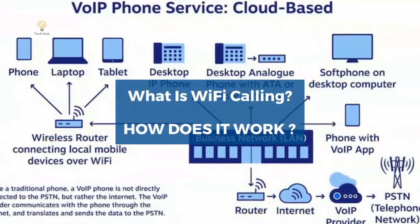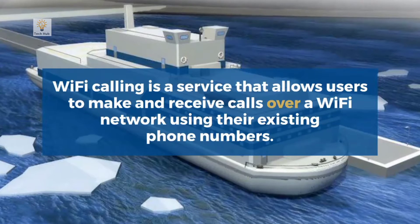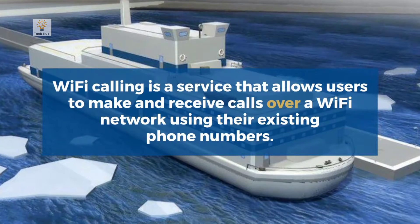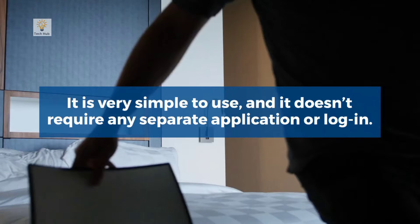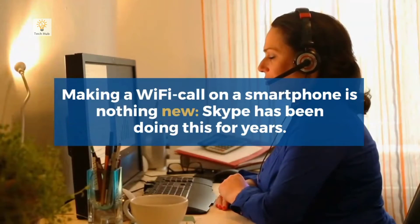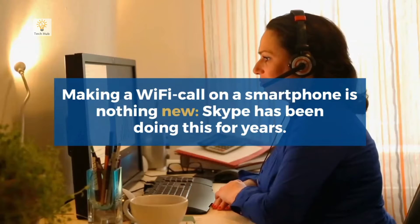What is Wi-Fi calling and how does it work? Wi-Fi calling is a service that allows users to make and receive calls over a Wi-Fi network using their existing phone numbers. It is very simple to use and it doesn't require any separate application or login. Making a Wi-Fi call on a smartphone is nothing new — Skype has been doing this for years.